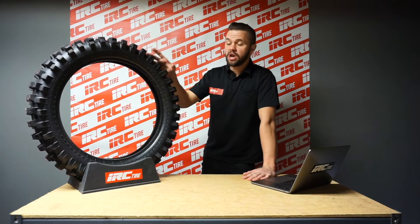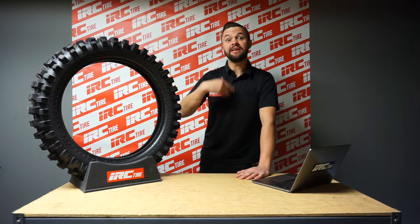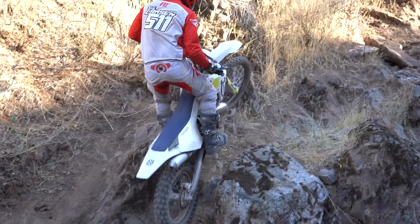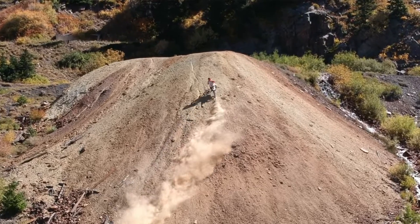As you can see, the knob height is a little bit higher than the IX-09W Gakota. That allows the tire to really get traction in the uphill, loose, rocky, extreme type sections. It also improves the straight line acceleration and cornering ability of the tire.